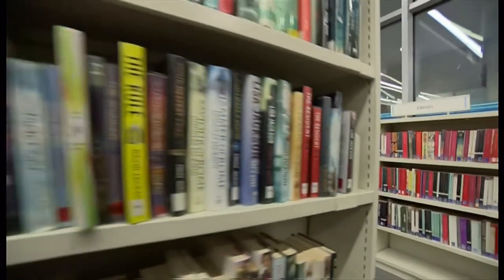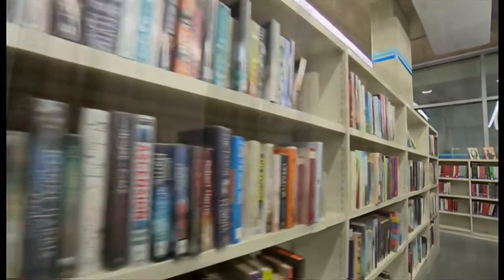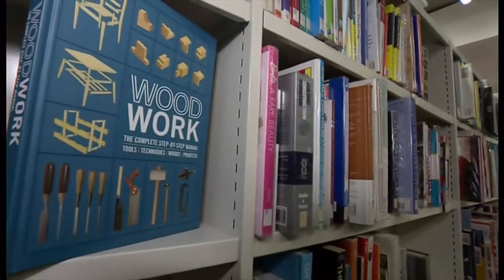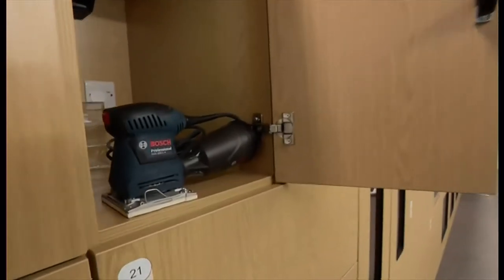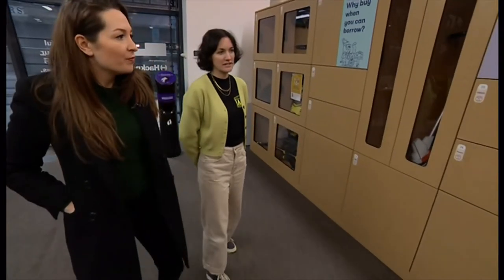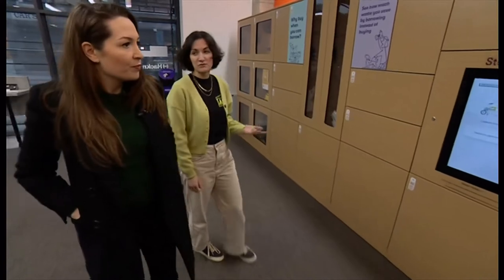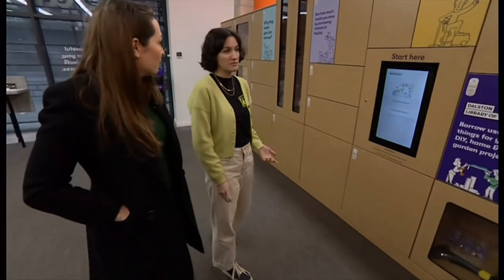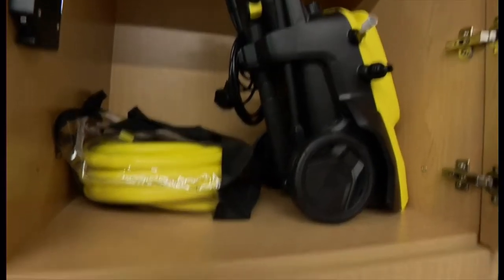Frankie McCamley has been to check it out. A library for most of us means books, but this library in Dalston is upgrading its home improvement section by hiring out many of the tools you'll need for the job. We've got everything from cleaning to DIY and gardening — you can borrow things like a carpet cleaner, and the drill is also very popular.